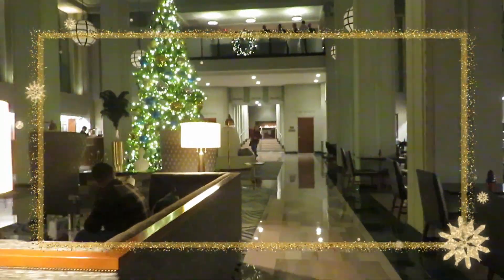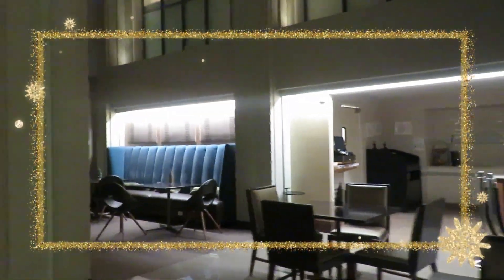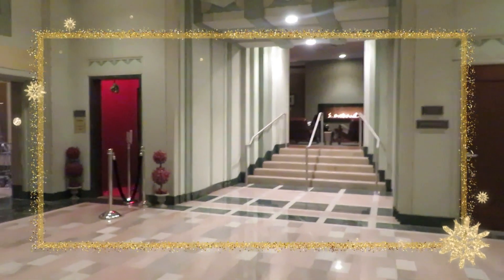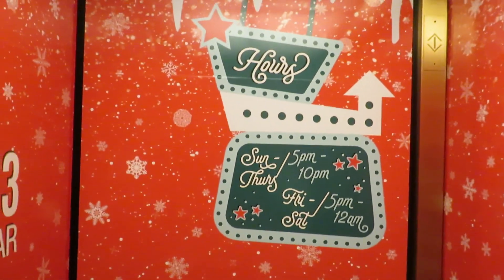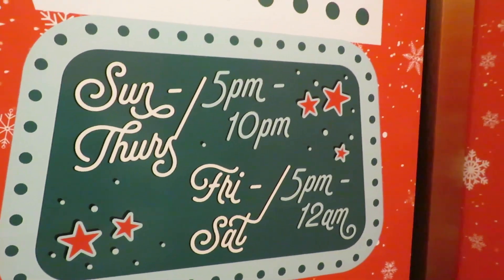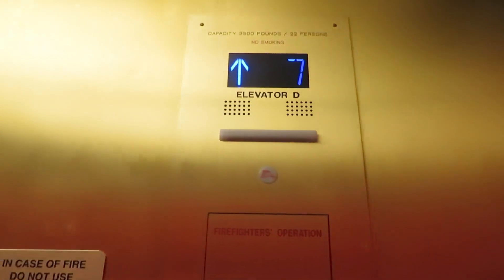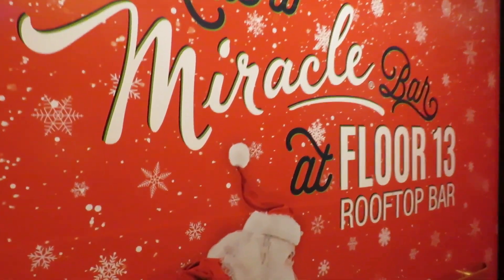This is very festive. This is the first floor of the Hilton Garden Inn. I do love their Christmas tree — it's very pretty. The decor here is cute. We did stay here hosted on a staycation last year and it was great. I love how the elevator is so festive. The hours are Sunday through Thursday 5 to 10, and then Friday and Saturday it's from 5 to midnight. We're going up all the way to the 13th floor. It says your ride to Miracle Bar at floor 13 at the rooftop bar awaits. Come on Santa, let's take us to the rooftop bar.